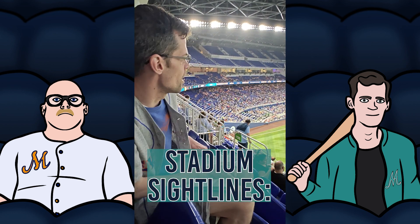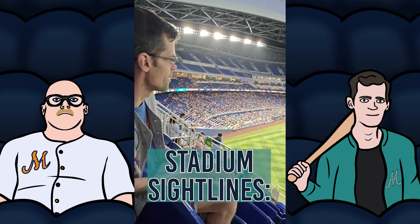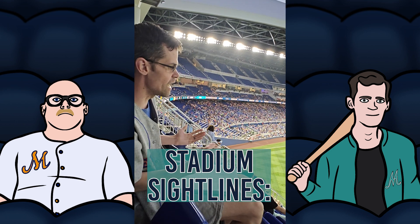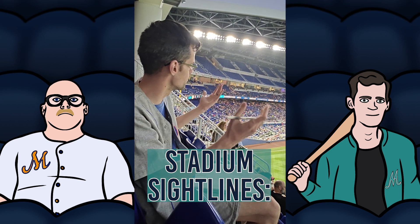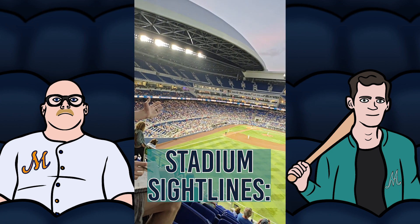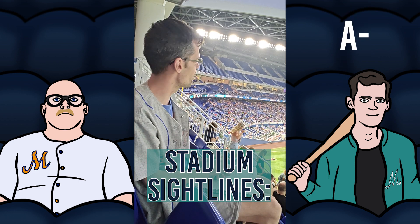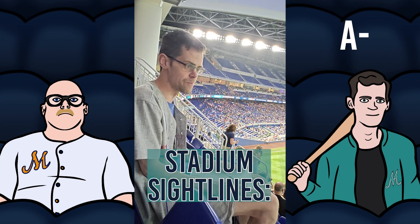Here I am on the top deck in the outfield area. They closed off the upper deck here — it was open on opening day but not today. This view is pretty sensational. You're pretty high up, but the view is fantastic. I feel like I'm right there in the action. They did a really nice job with the sightlines. I've got to give the sightlines here an A-. I feel like anywhere you sit, you're getting a really good view. I love it up here.